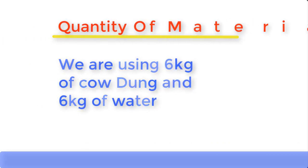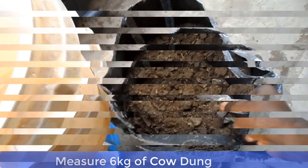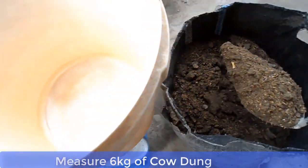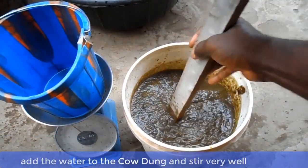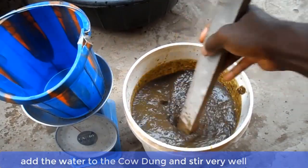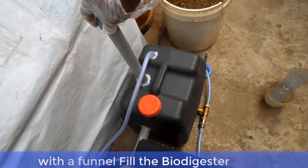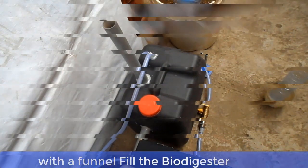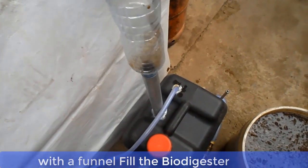Let me show you how to mix the cow dung. Measure 6 kilograms of cow dung and also measure 6 kilograms of water. Add the water to the cow dung and stir properly. Then, with the aid of a funnel, gently pour the cow dung mixture into the biodigester.